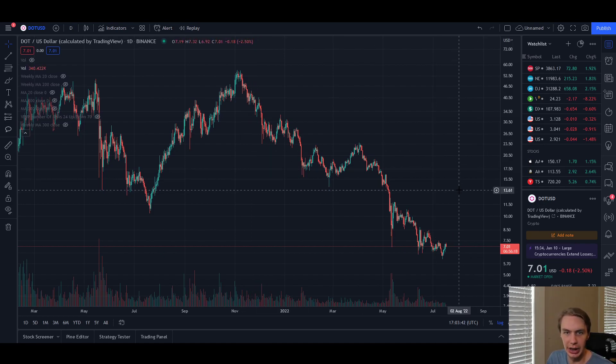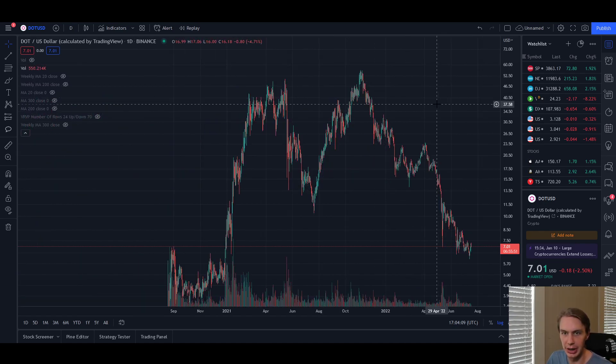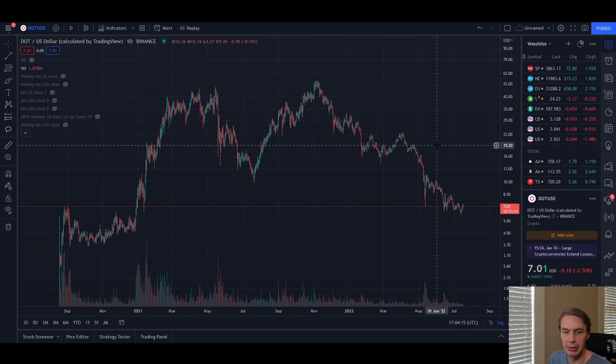With an asset like DOT, one of the questions we have to ask with any altcoin is: will it survive the bear market? And if it does, what are its prospects after that? There are a lot of zombie projects that will survive a bear market but never go on to realize anything close to their prior all-time highs — they kind of just slowly die. The question we have to ask with DOT is first, will it survive? And then if it does, will it be able to come out the other side strong and ultimately go on to set new all-time highs? That's where fundamental analysis tends to be a lot more useful.